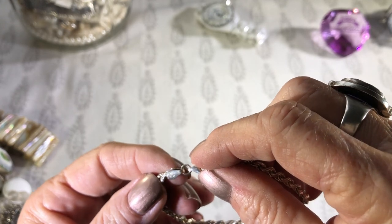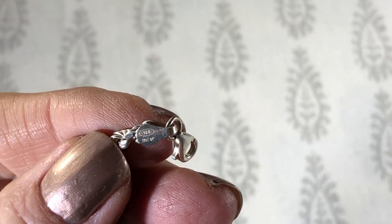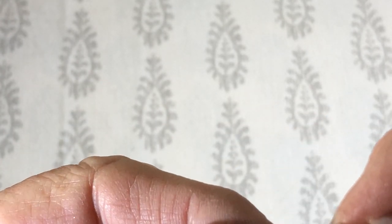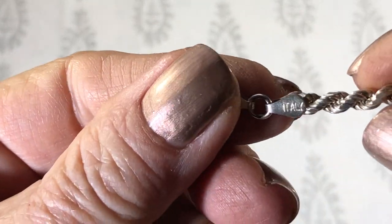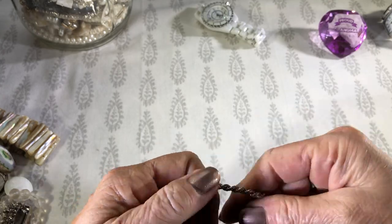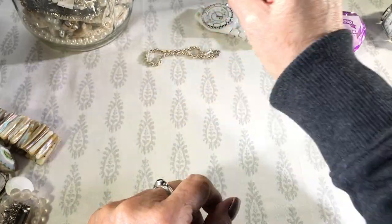Can you see that? It's kind of twisty. That's some silver. Should we zoom in? There we go. And then this side — Italy. That's nice. Rope chain.